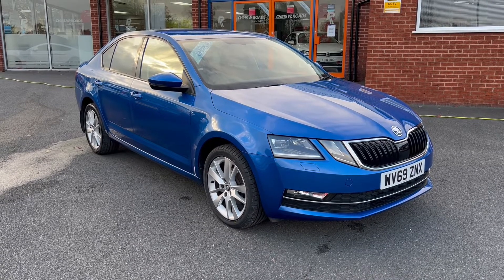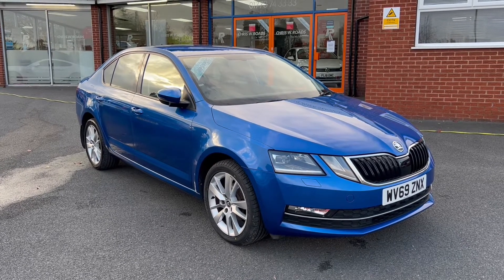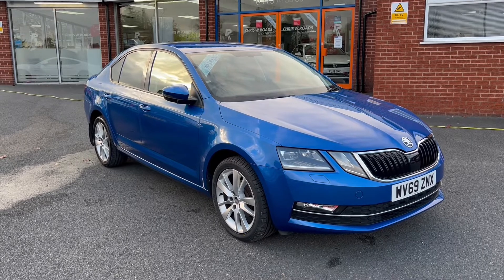Hello, this is Callum from Chris W. Rose Car Superstore. Today is going to be a quick video looking at the exterior and the interior of this Skoda Octavia that we have in stock.